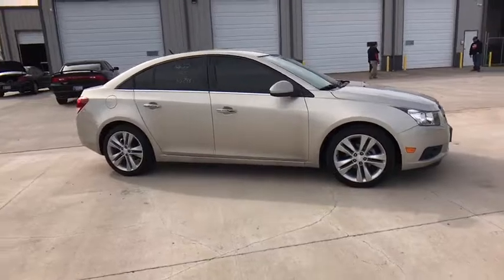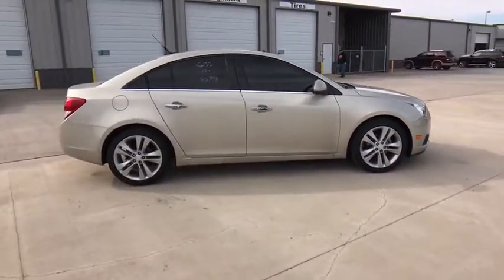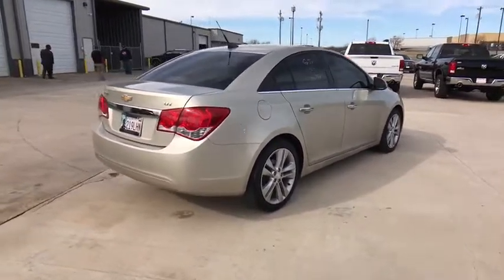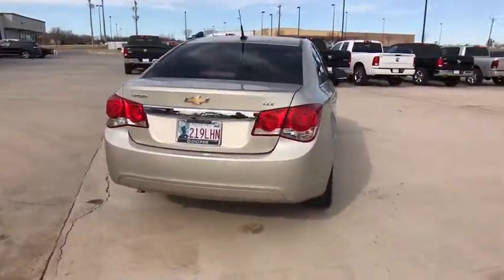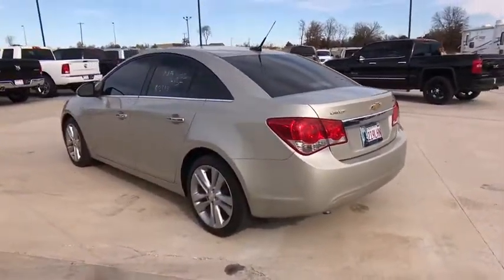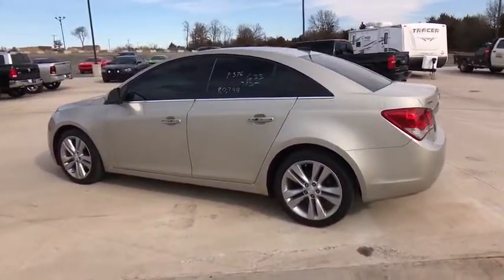Here are some of this vehicle's great options: traction control, dual airbags, power steering, four-wheel disc brakes, fog lights, electronic stability control, CD player, heated front driver and passenger seats, rear window defroster.